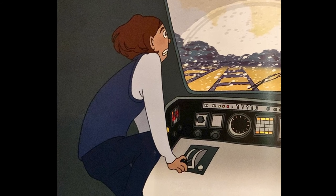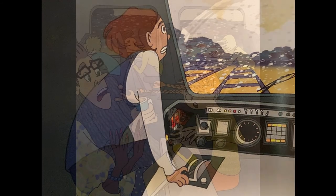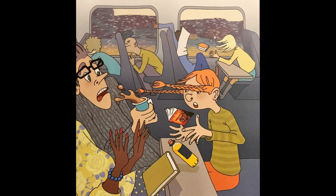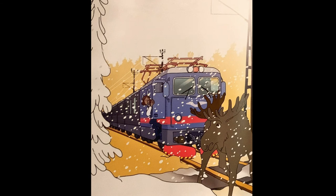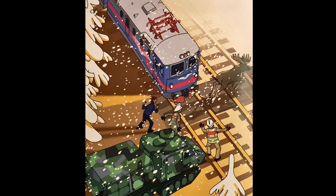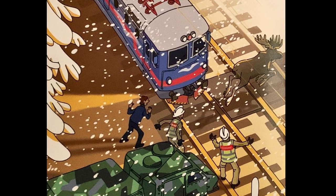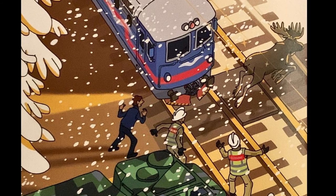Jag drog i spaken och nödbromsade. Då bromsar alla hjulen med full kraft. Passagerarna ramlade nästan ur sina stolar när tåget tvärbromsade. Tåget stannade bara några meter från älgen. Puh! Älgen klarade sig. Jag ringde till räddningstjänsten och berättade vad som hade hänt. Passagerarna tittade ut och såg hur nära det varit att tåget kört över älgen. Räddningstjänsten kom med en bandvagn som kan ta sig fram i skogen. Brandmännen lyckades få loss älgen från spåret. Den var oskad och galoperade glatt in i skogen igen.